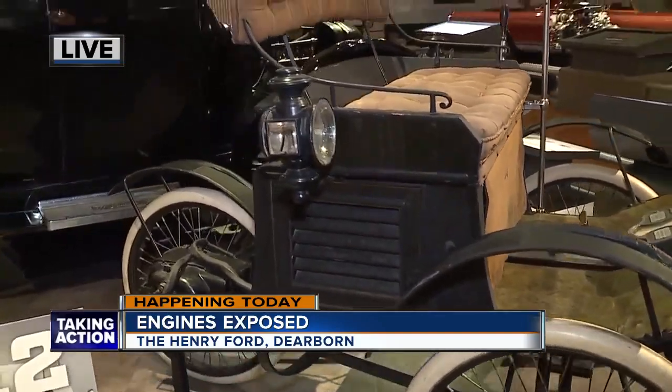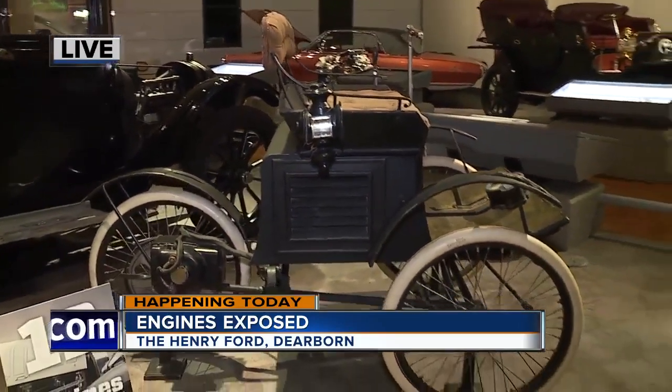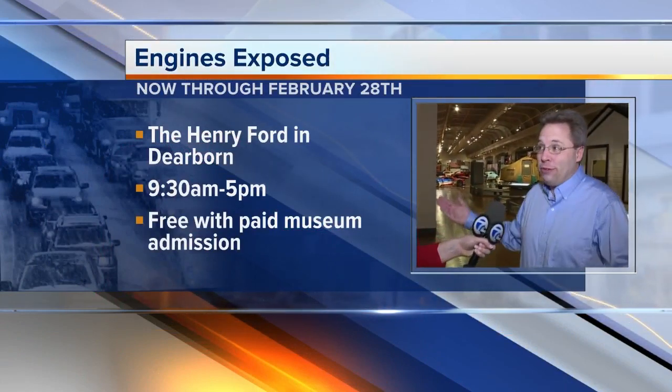All of the things we think were new were actually invented a long time ago — like this 1896 Riker. The museum is open every day from 9:30 to 5, and Engines Exposed will run through February 28th.